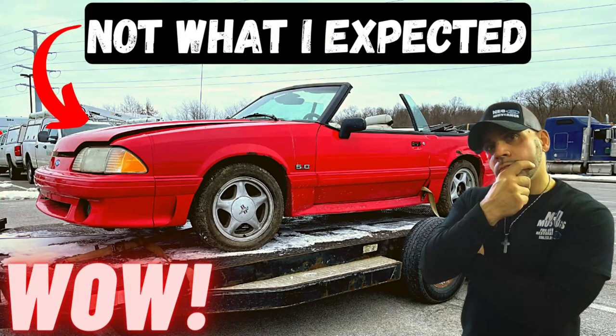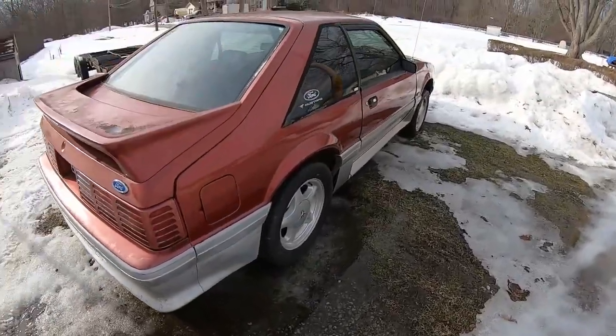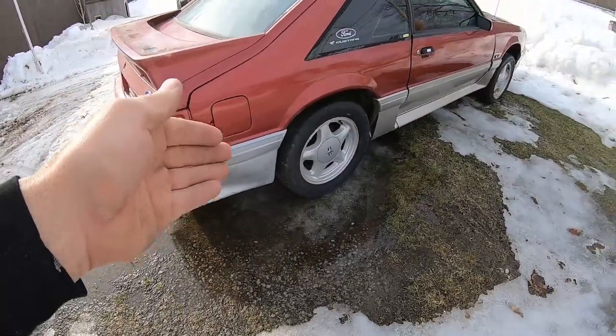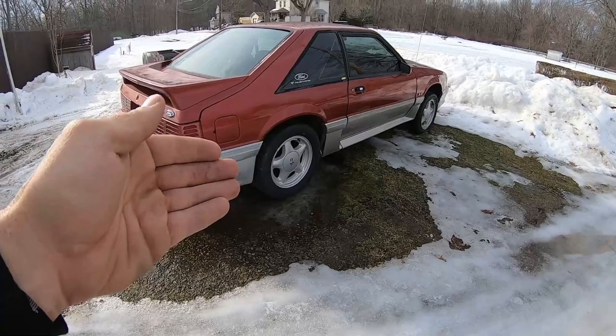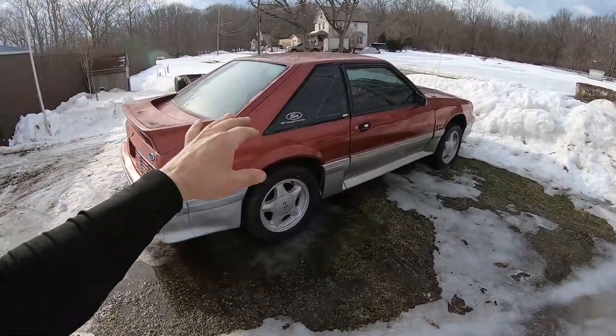As you guys know, I brought in a couple parts cars these past couple weeks and we decided to try to save one of them. I don't know yet, but I felt this would be a great video and this would be a great vehicle to bring content to the channel, to show you guys some of the areas that you should be looking for.